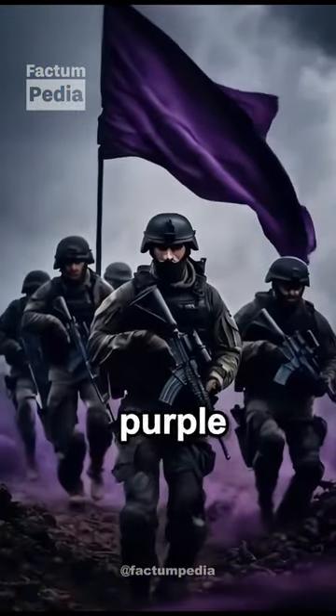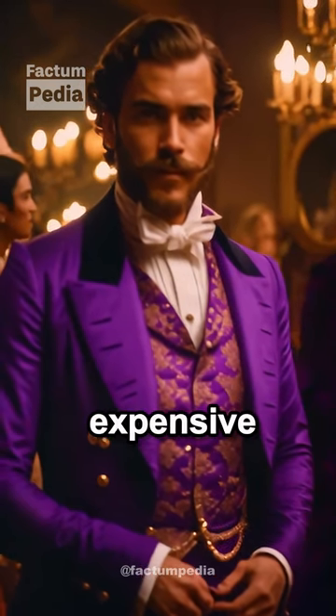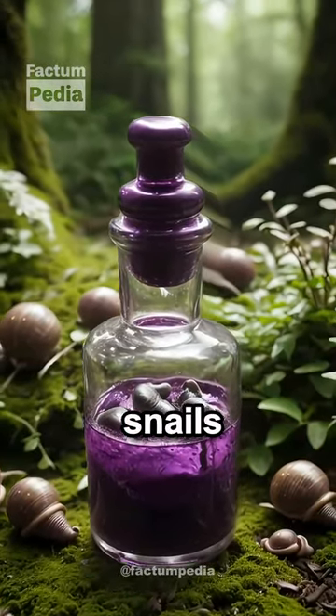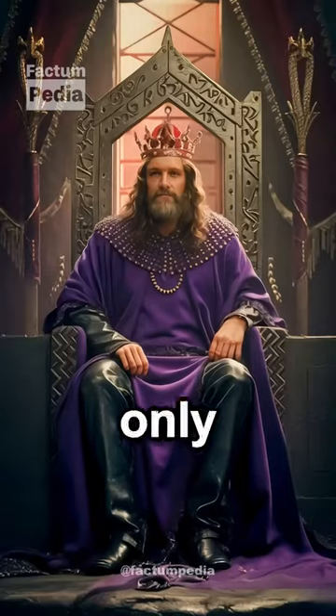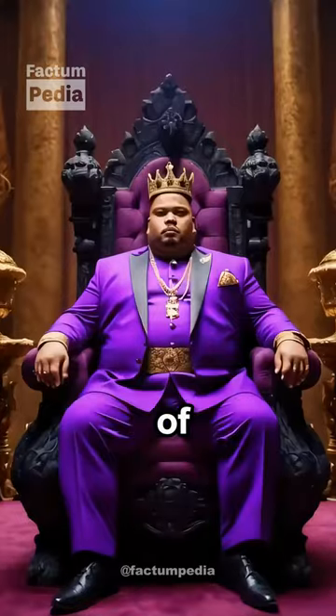Have you ever wondered why there's no purple on any country flags? It's because purple used to be super expensive. Back in the day, purple dye was made from specific snails, and it took thousands of these snails to make just a tiny bit of dye. Only royalty could afford to wear purple clothes, so it became a symbol of wealth and power.